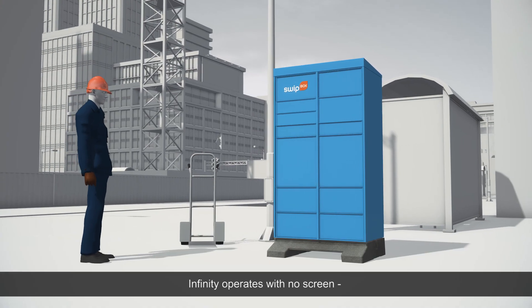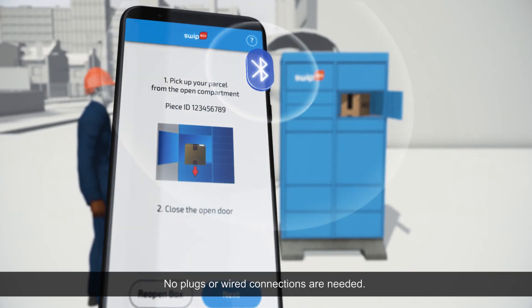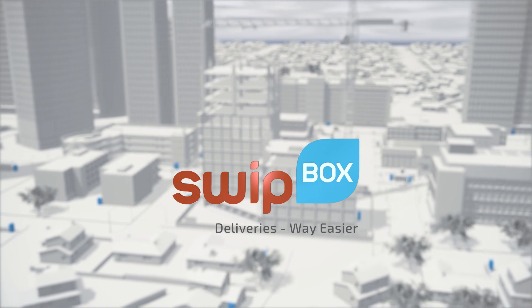Infinity operates with no screen, only by a mobile device and a Bluetooth connection. No plugs or wired connections are needed. Deliveries made way easier.